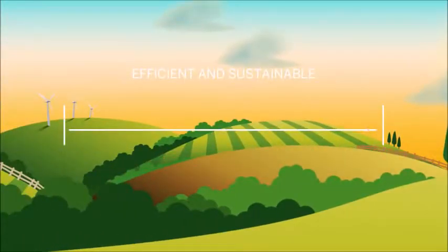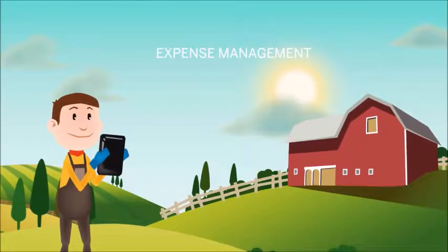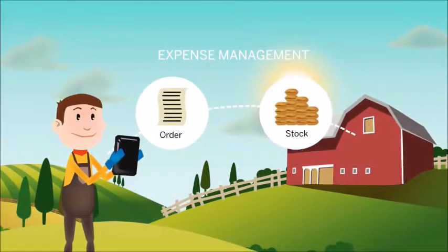As a plot is ready for replanting, he receives advice on how to ensure the most efficient and sustainable crop. He views a yield forecast and costs, and using this data, he checks the order against his existing inventory before submitting it.